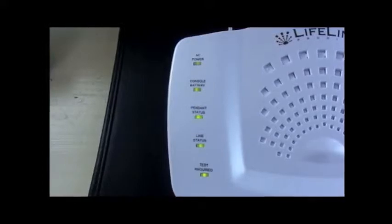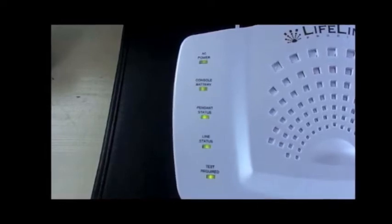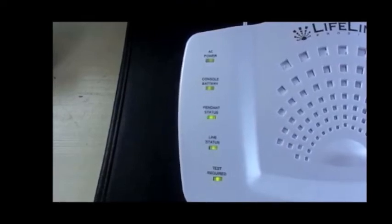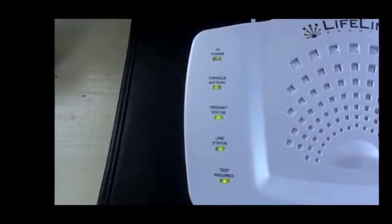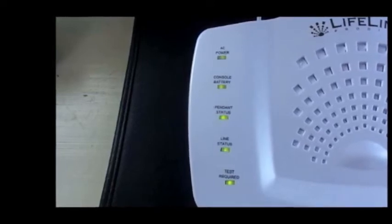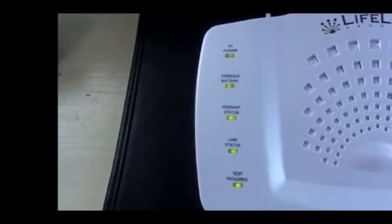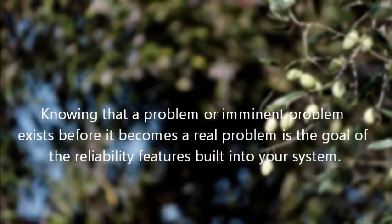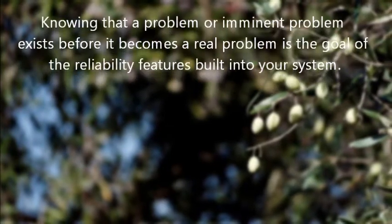If all lights are solid green, this indicates: one, that your system is running well on AC house power; two, the backup battery in your console has good power; three, your wireless pendants have good batteries and are successfully reporting to the console; four, your phone line is operating properly and is not in use; and five, a test is not required at this time. While this will be the typical healthy state of your system, any one of these can become a problem at any time. Knowing that a problem or imminent problem exists before it becomes a real problem is the goal of the reliability features built into your Prodigy system.